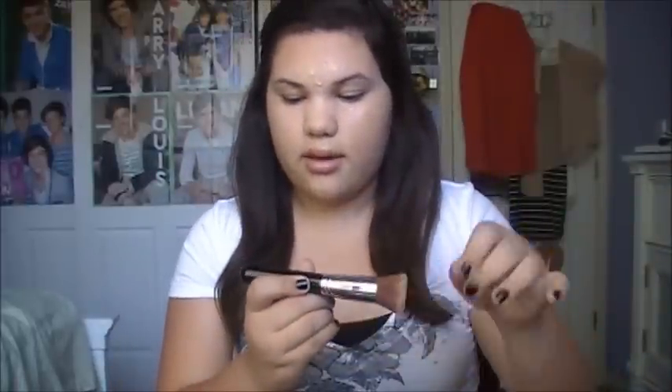Then I go in with my Sigma F80 Flat Top Kabuki brush and I just dot it and blend it in.